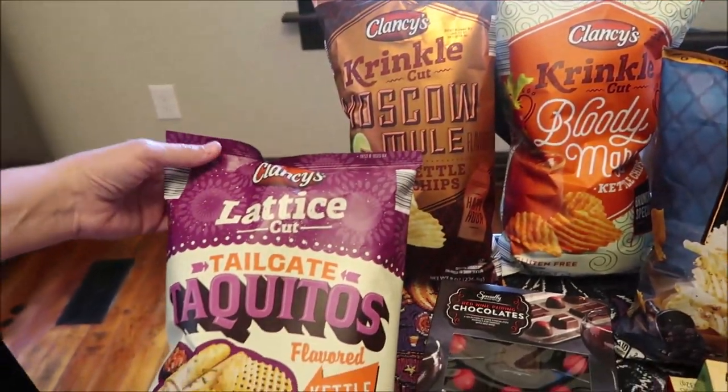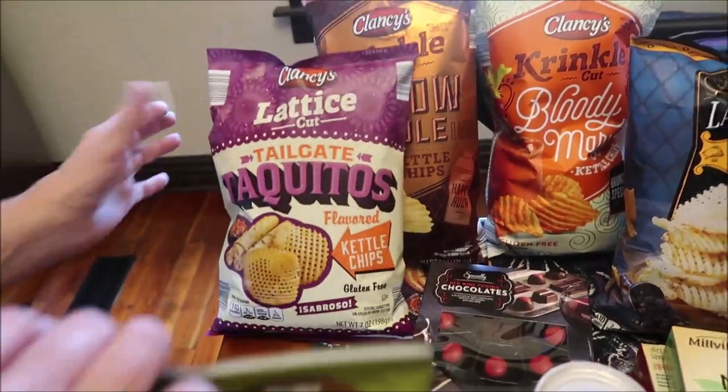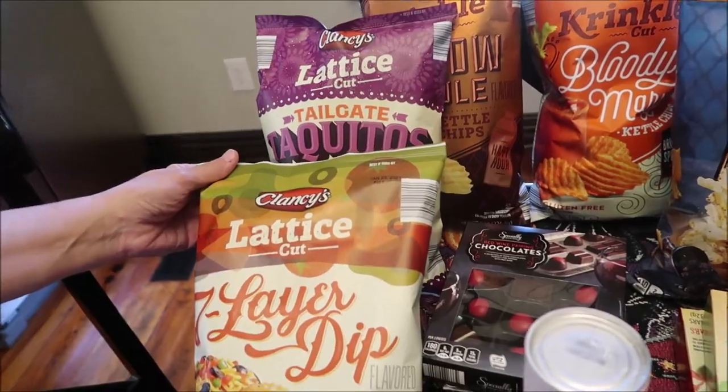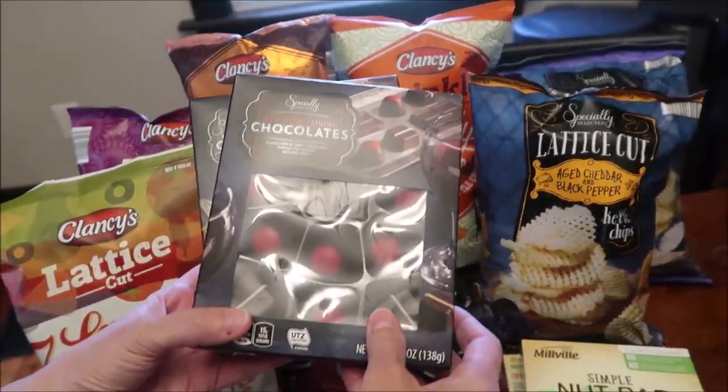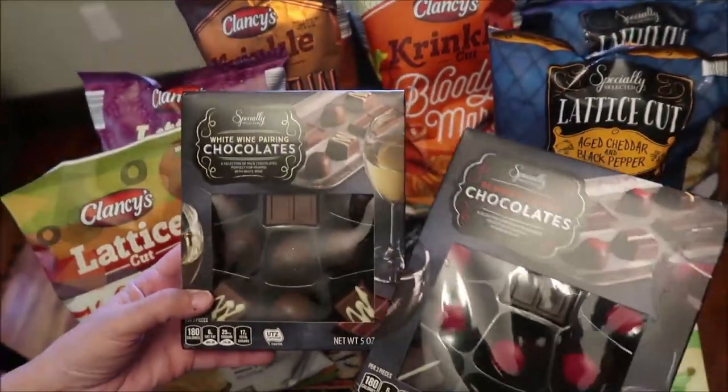We bought the Clancy's Lattice Cut Tailgate Taquitos and the Seven Layer Dip. We also bought red wine pairing chocolates and white wine pairing chocolates.